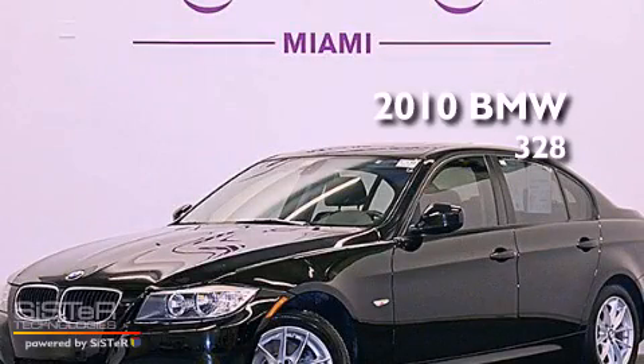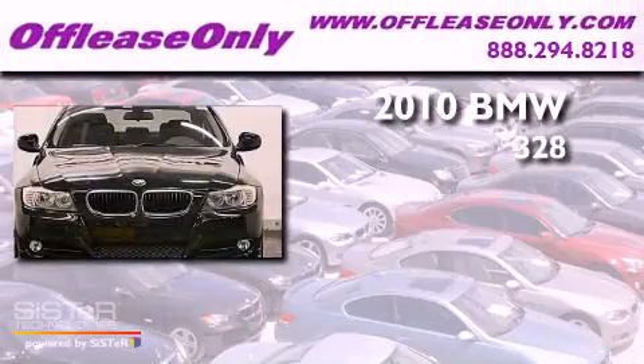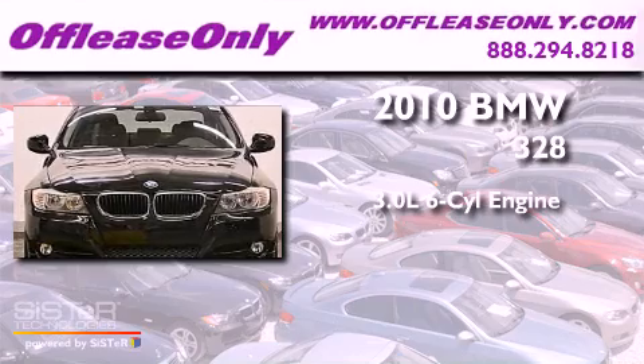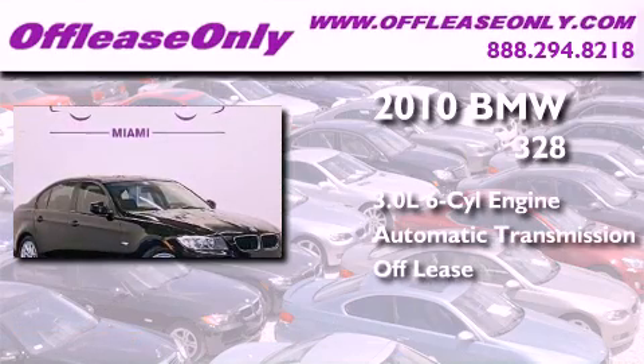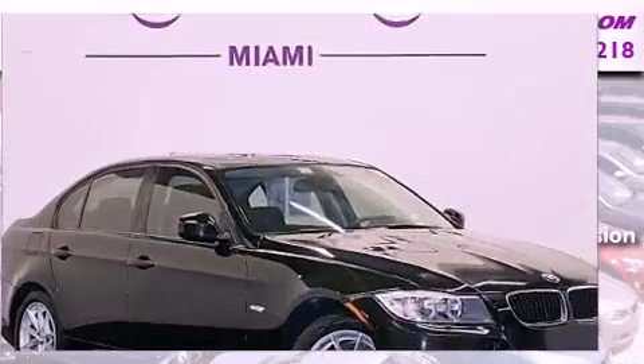This is a 2010 BMW 328. It features a 3.0-liter six-cylinder engine and an automatic transmission. Plus, having just come off lease, this BMW is in like-new condition.